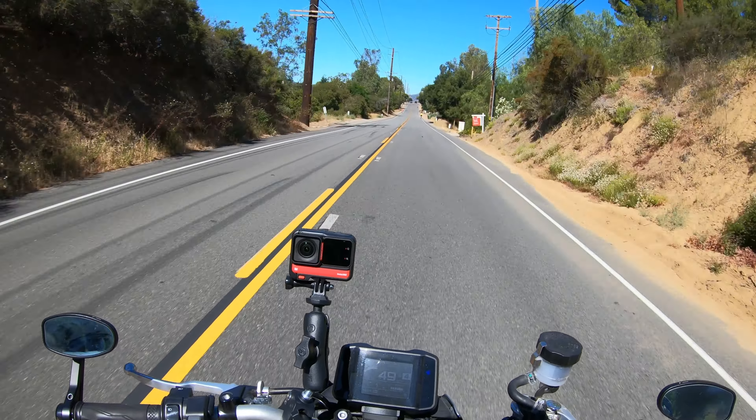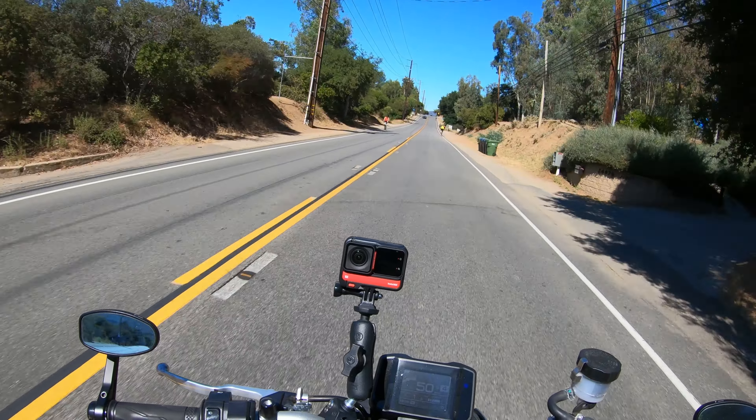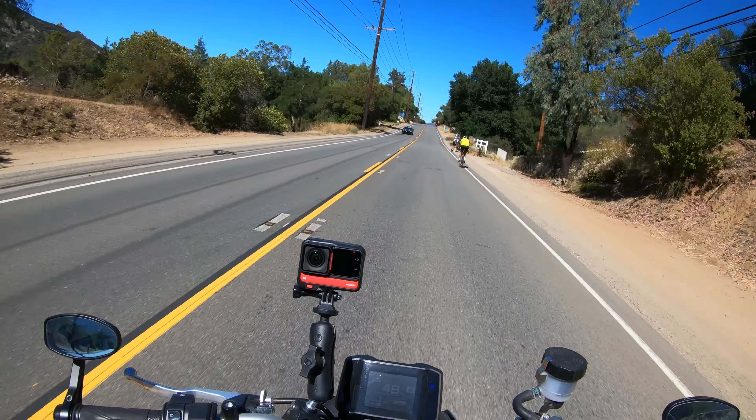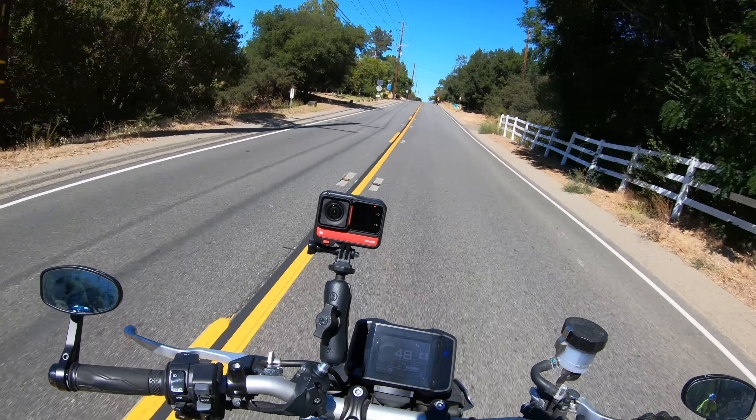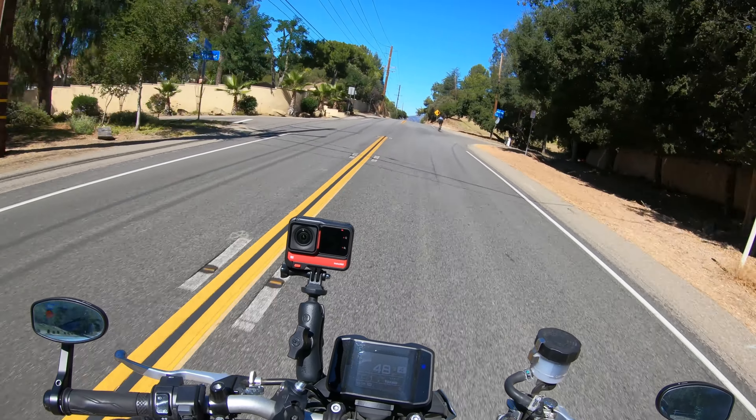These tires work fairly well in cold conditions and in wet conditions. But if you live somewhere like the UK or somewhere that rains a lot, a tire like a Michelin Road 4 or Road 5 may be better suited to that kind of climate.